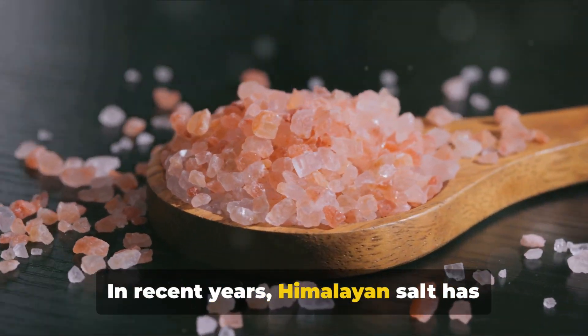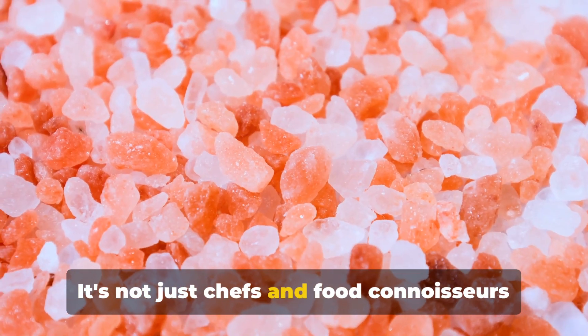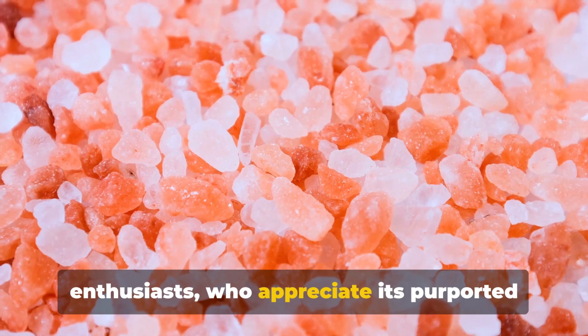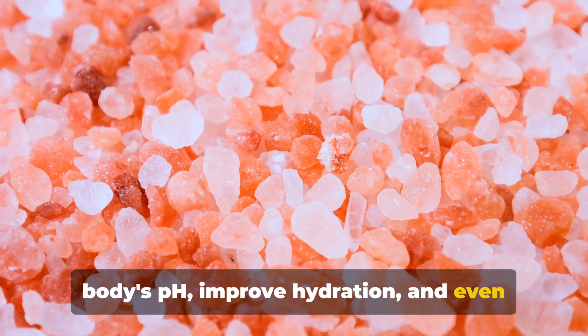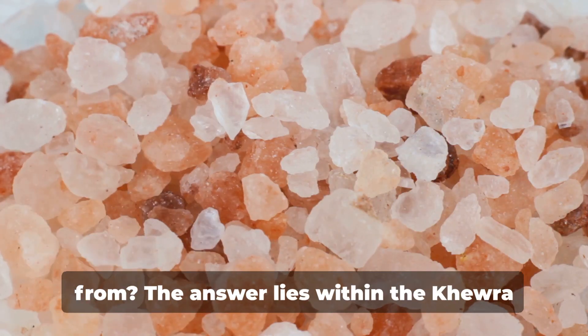In recent years, Himalayan salt has garnered a lot of attention. It's not just chefs and food connoisseurs who rave about it, but also health enthusiasts who appreciate its purported health benefits. Some claim that it can help balance the body's pH, improve hydration, and even support respiratory function. But where does this magical mineral come from?